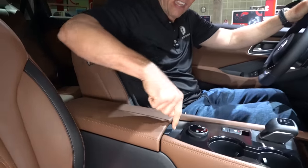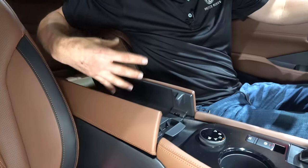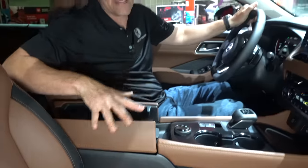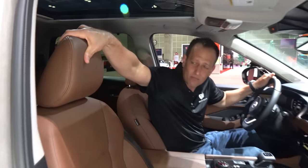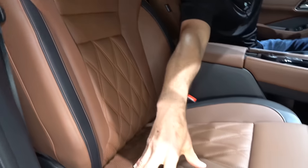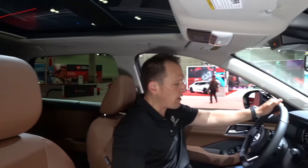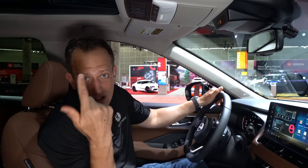Soft material, great stitching. Look at the space in the center console — you could literally put 16 Twinkies in there, and I'm not exaggerating one bit. Just be careful not to bust the cream on this beautiful interior. Look at the seats — nice soft material, the stitching, the two-tone, the diamond pleating. You do have electric assist for the passenger, electric assist for the driver, and a ginormous panoramic sunroof.